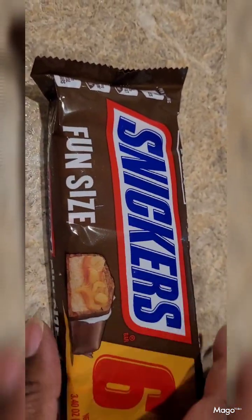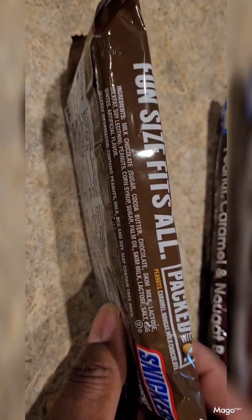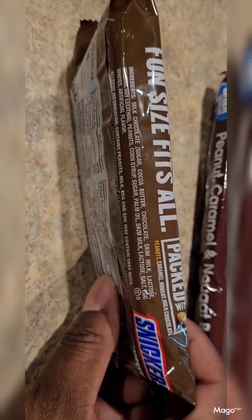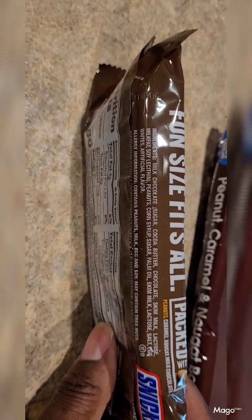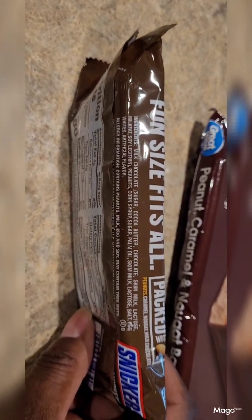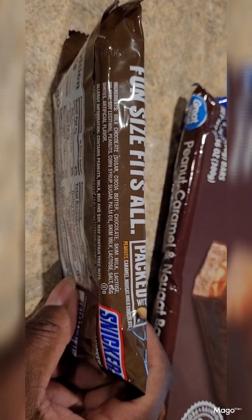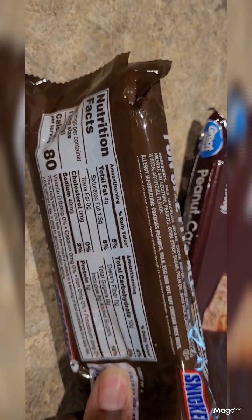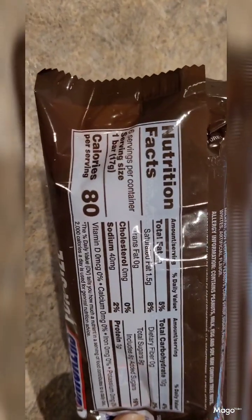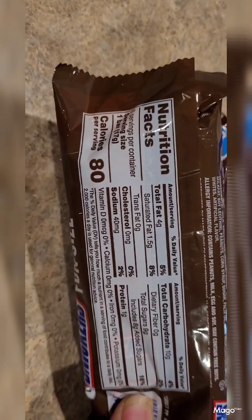In the Snicker bar we have: milk chocolate, sugar, cocoa, chocolate, skim milk, lactose, milk fat, soy lecithin, peanut, corn syrup, sugar, palm oil, skim milk, lactose, salt, egg whites, and artificial flavor. These are the snack size ones and they are 80 calories per serving. We'll compare the nutritional facts, but right now I just wanted to compare the ingredient list.